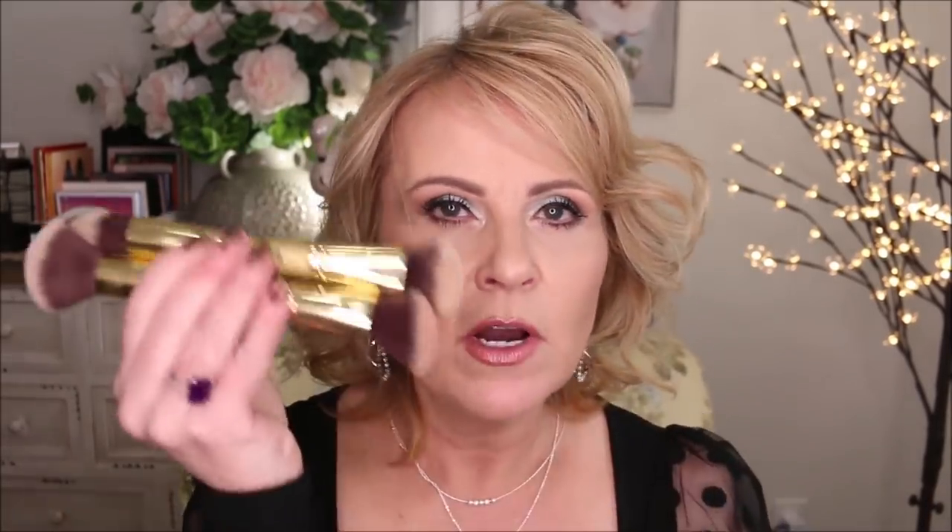I've shown these brushes before but I want to show them again — they're the Dew Core dual-sided brushes. The denser, squattier side works really well for foundation and packing down contour. The fluffier side is great for blush and buffing out bronzer and contour. They're very soft and so inexpensive for the set. A couple of you mentioned the dual-sided eye set is also really good, so I'm going to try those.